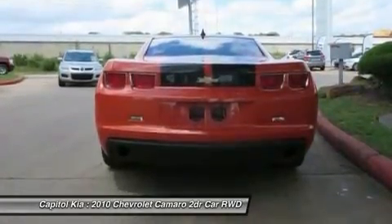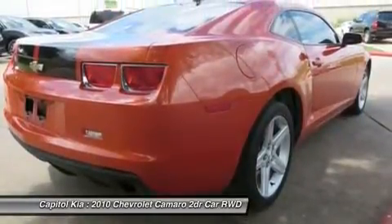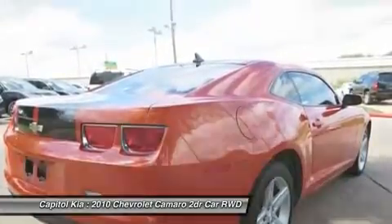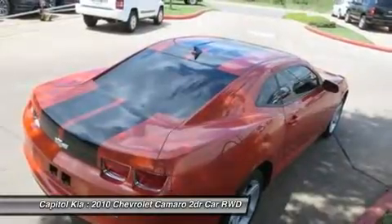The audio system features an FM stereo with CD and MP3 playback, plus an auxiliary audio input. Seating includes front sport bucket seats and a rear bench seat with pass-through. The interior is finished in black sport cloth seat trim, with cloth seats in a firmer orange metallic color scheme.